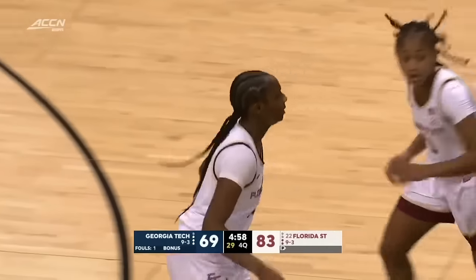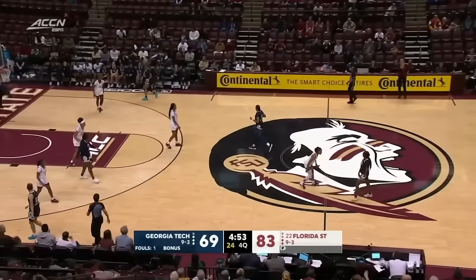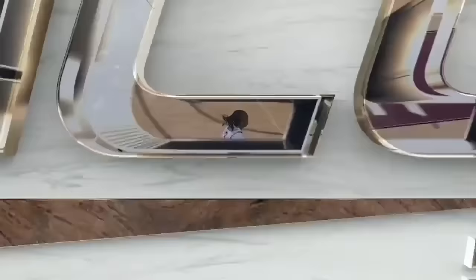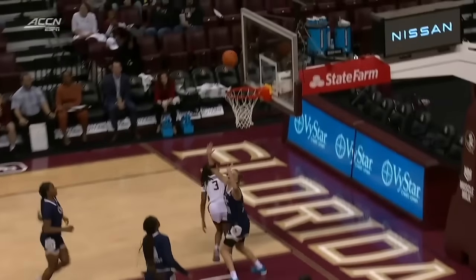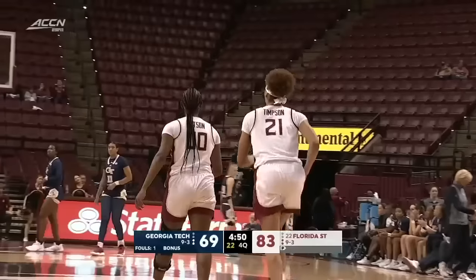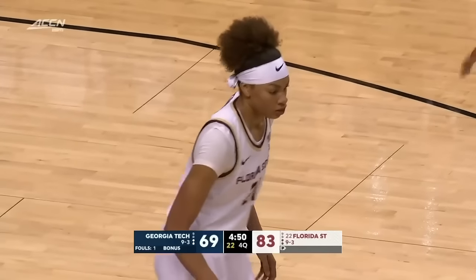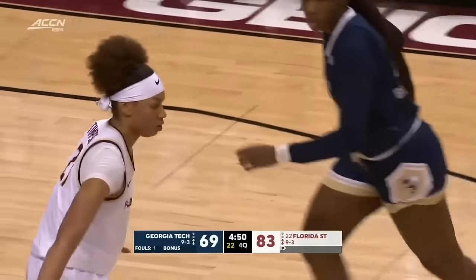Taniya Latson making it rain from beyond the three-point line — 26 points now to lead all scorers. We've reached a timeout on the floor. Georgia Tech has seen enough. Take another look at that play. KK wears 21 because she told Brooke Wyckoff, 'I want to be like you. I want my jersey to hang in the rafter just like yours.' And KK, you keep playing like that, and your jersey will be there too.